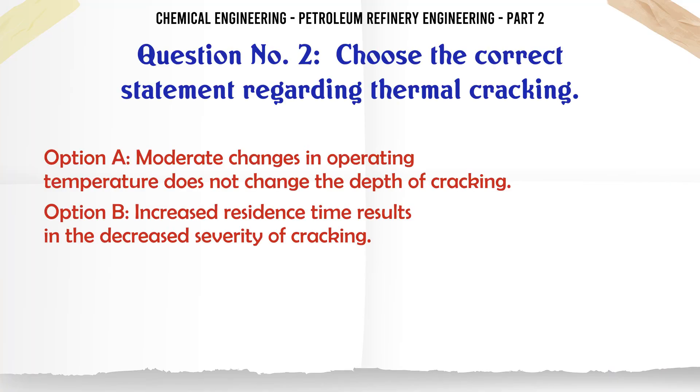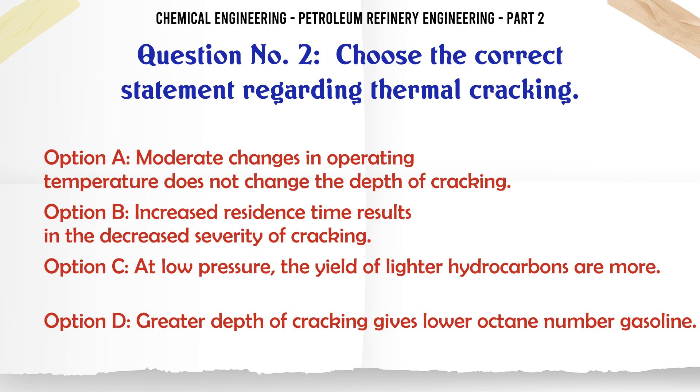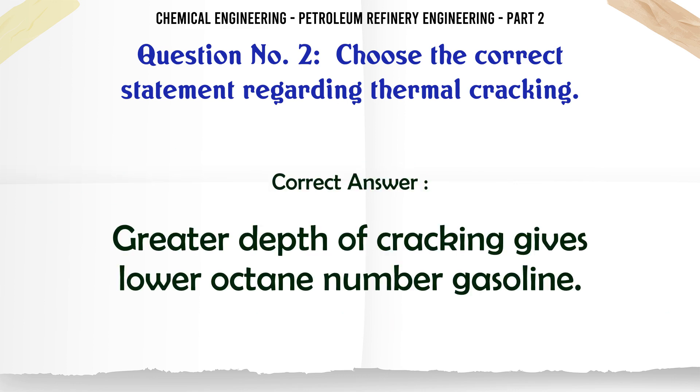A. Moderate changes in operating temperature does not change the depth of cracking. B. Increased residence time results in the decreased severity of cracking. C. At low pressure the yield of lighter hydrocarbons are more. D. Greater depth of cracking gives lower octane number gasoline.